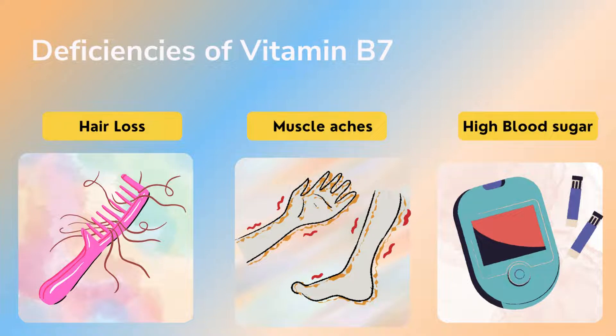If you are not taking vitamin B7 at appropriate levels, it will lead to deficiency. There are three main deficiency symptoms: first, hair loss — your hair will not grow well and will not be healthy. Second, muscle aches — since vitamin B7 helps with muscle pain relief, a deficiency causes muscle aches. Third, high blood sugar — if there is a deficiency of vitamin B7, blood sugar levels will not be regulated properly, leading to high blood sugar.